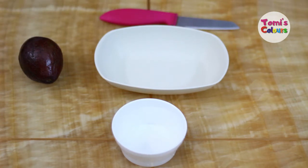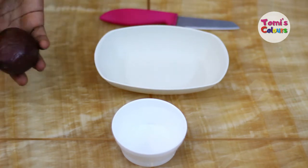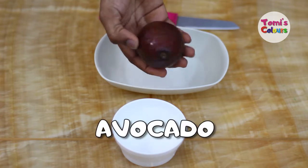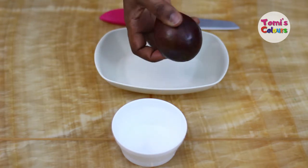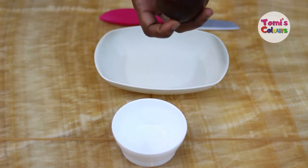Hello guys, welcome back to my channel. In today's video I'm going to be showing you how you can use an avocado to benefit your skin and include it in your skincare regimen.